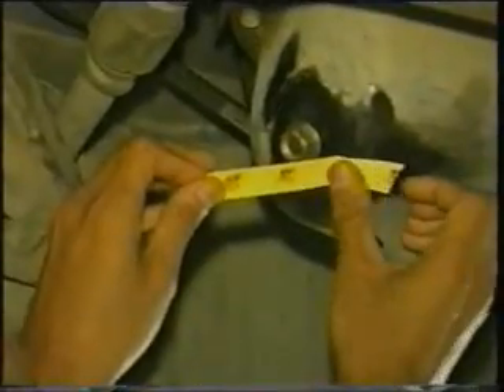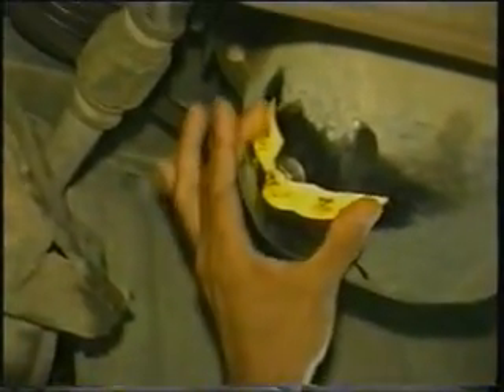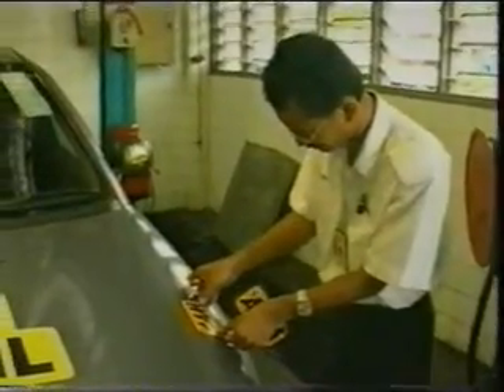The dipstick shows no oil in the sump. Satisfied that there is no engine oil left, the bonnet and all vital parts are sealed and the most arduous test begins. What is believed to be the world's longest sanctioned no-oil run begins.